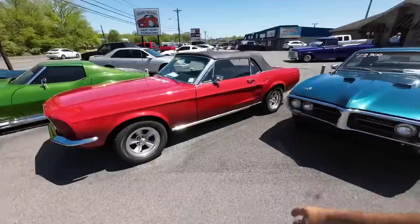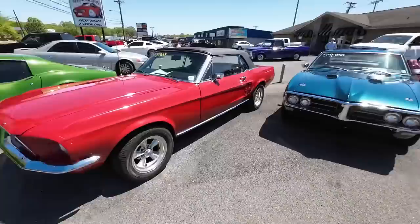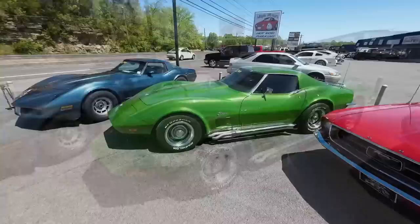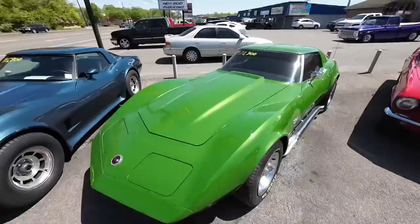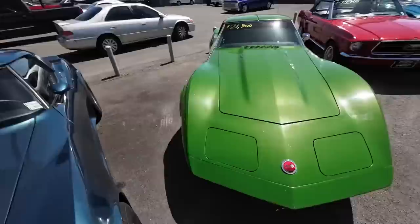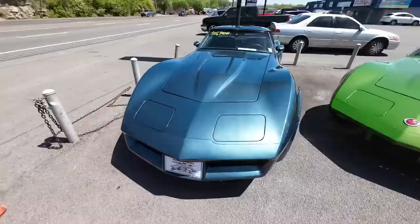This one here is a 1967 Ford Mustang convertible, priced at $27,900. It's the same exact thing with Camaro too — 67 through 69 Camaro, same differences. Next to that, a 1973 Chevrolet Corvette with T-tops and side pipes, priced at $21,900. And then a 1980 Chevrolet Corvette, also T-tops, priced at $15,900.